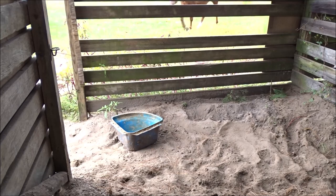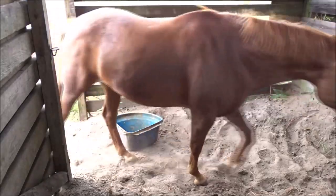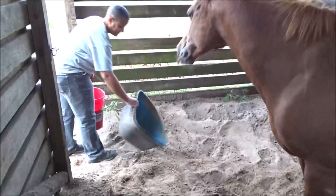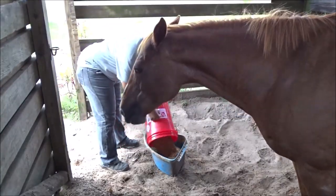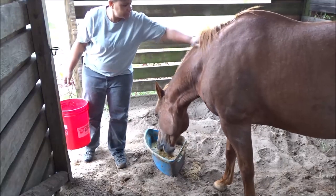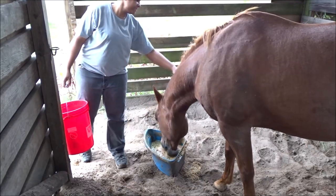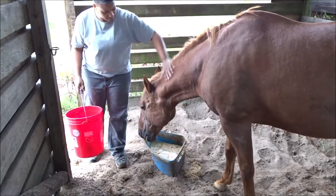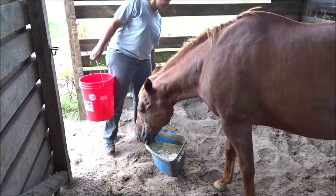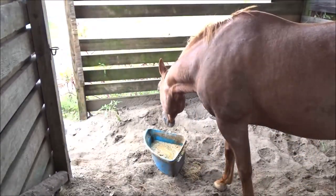Hello, big girl. Yes, ma'am. Let me dump that out. There you go, sweet girl. I've got to fix this gate door.